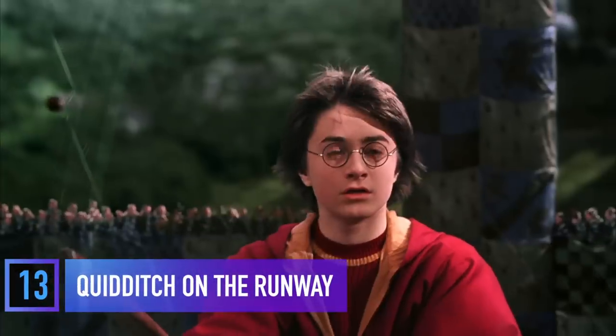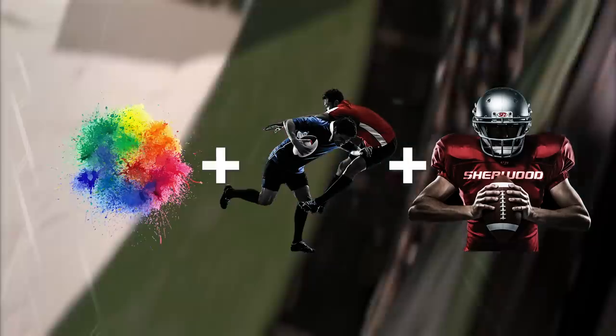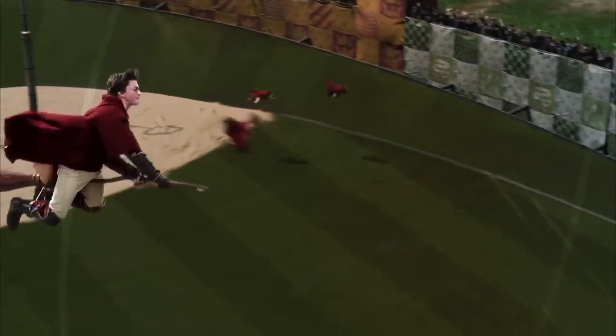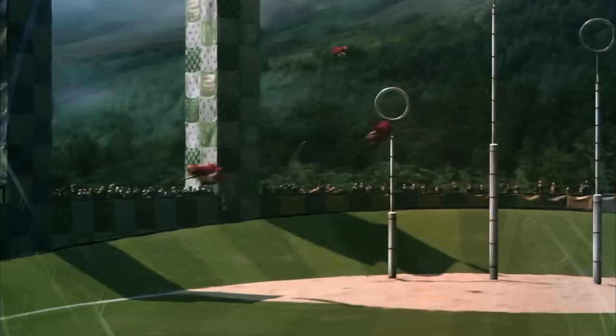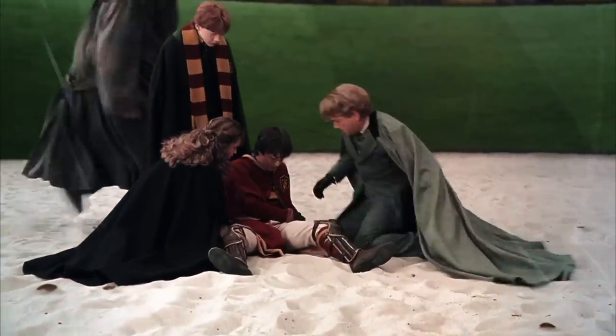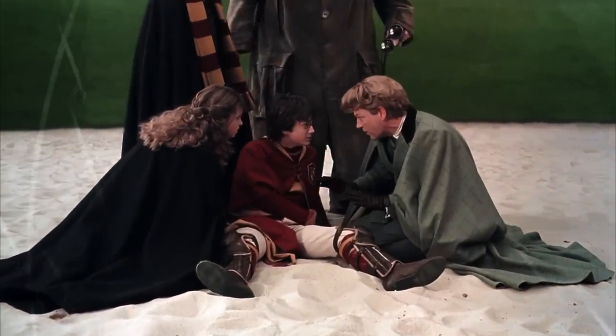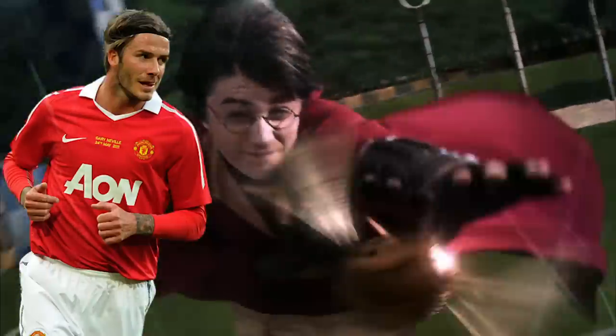When it comes to a wizard's favorite sport, bright colors, rugby, and American football were all sources of inspiration for the Quidditch uniforms. The problem was that the outfits couldn't be too heavy because the actors would be flying on animatronic brooms, which was already uncomfortable enough. The wardrobe team worked for months and ended up going with nylon to make sure they were as comfortable as they were sporty. Another fun piece of Quidditch trivia: Harry Potter's jersey number in the movies was 7, and it was inspired by David Beckham.